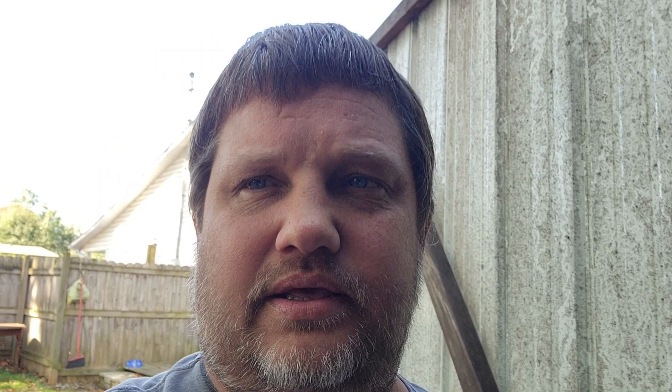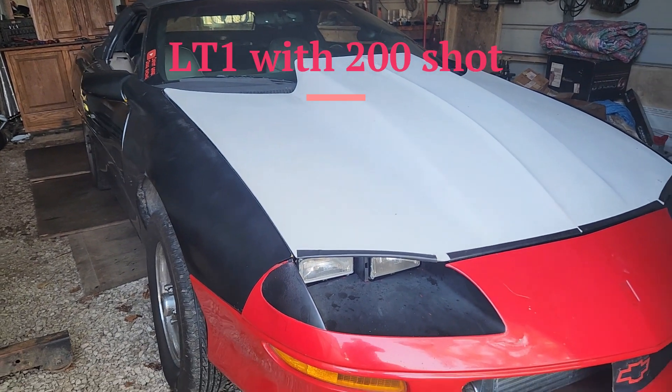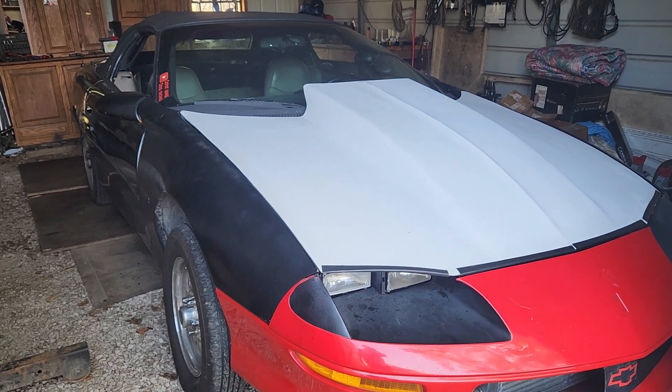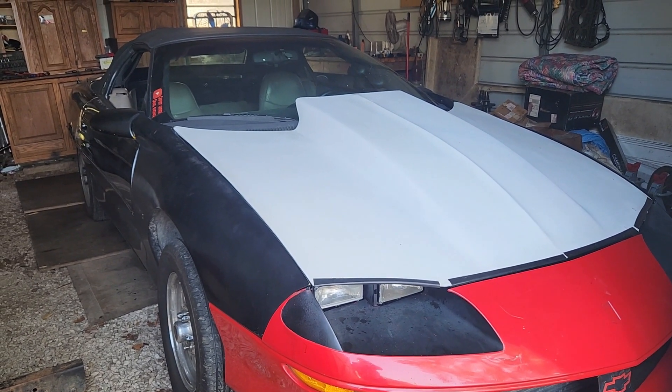So the question is how much is the Camaro going to put down? The online calculators, which have been really good for me in the past, said 630 to 640. Having run that 9.9 I had 132 mph trap speed. When I had an LT1 in it, this car put down 620 on James Short's dyno — his is a Dyno Dynamics and it's a very low-reading dyno — but the car never ran faster than a 10.2 or 10.3.